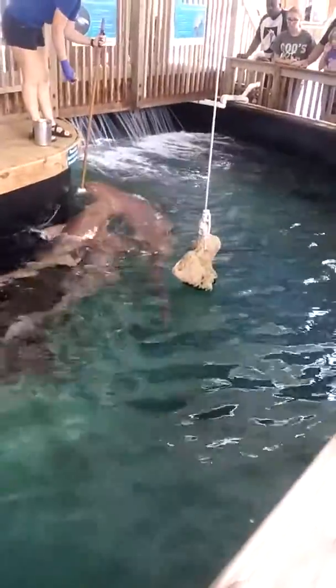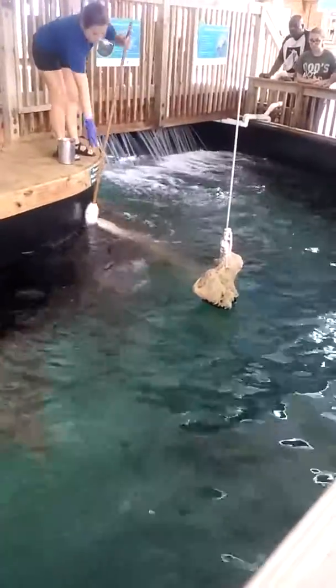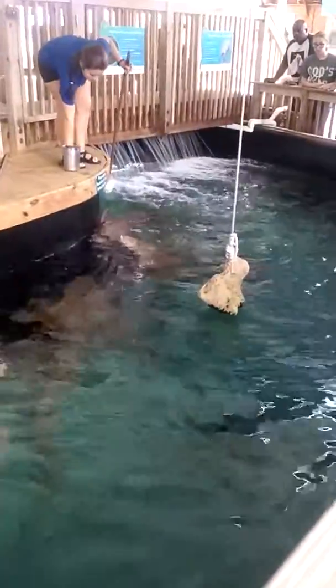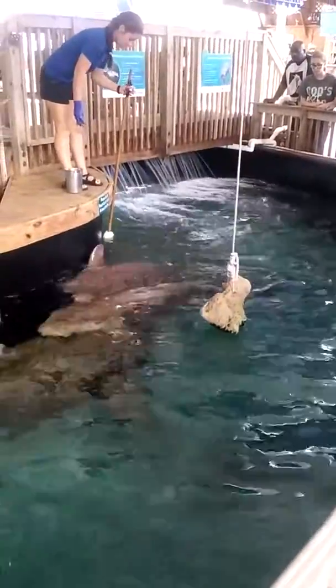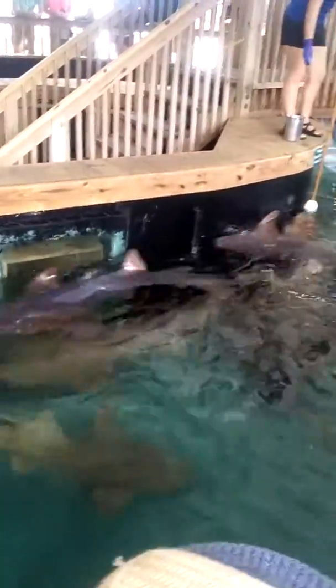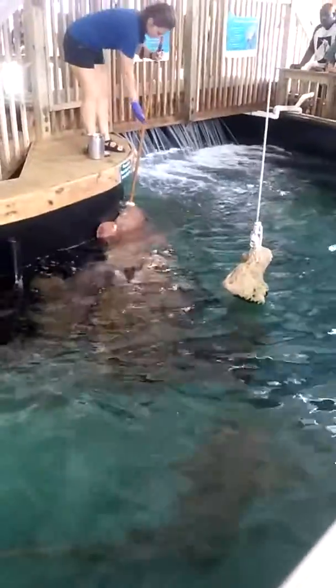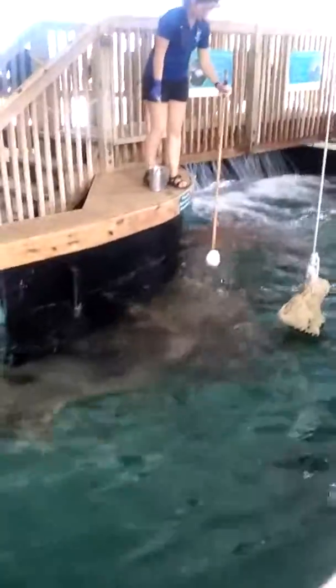Now another cool thing with those nurse sharks — as they come by, you may notice it looks like they have two little things hanging down underneath their mouths, almost like a mustache. Those are called barbels, and they are able to pick up and sense different electromagnetic waves that way. So after a while, they are primarily going to be bottom feeders, or they will scavenge on deceased animals.